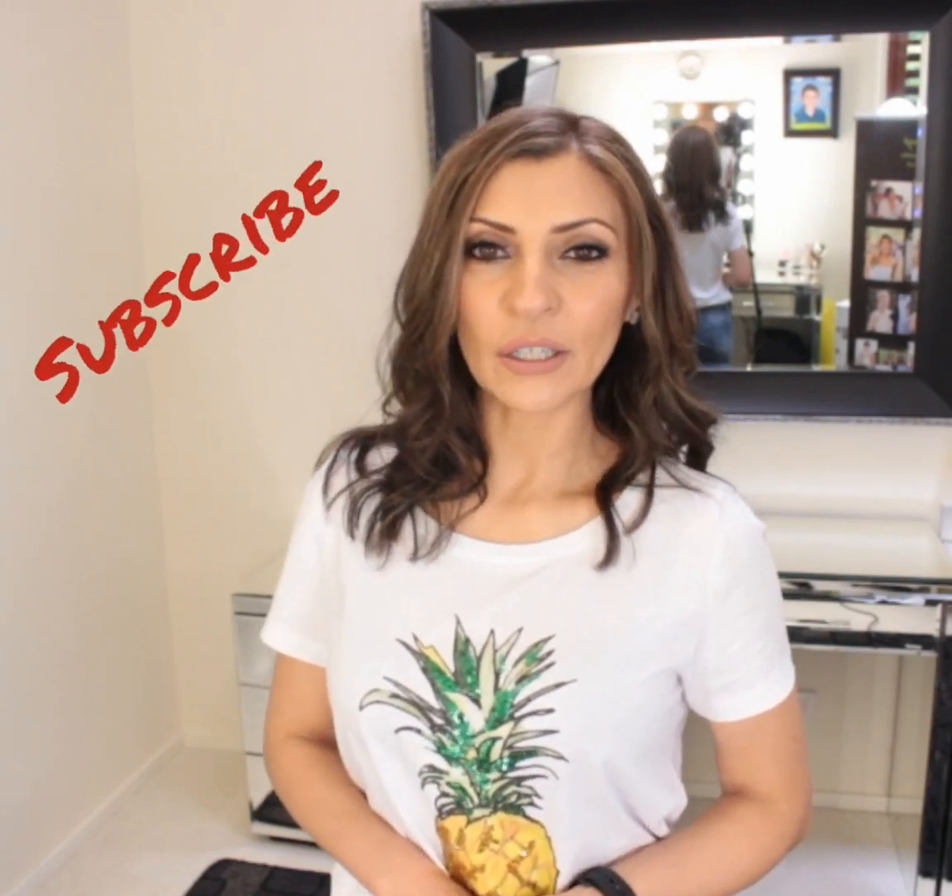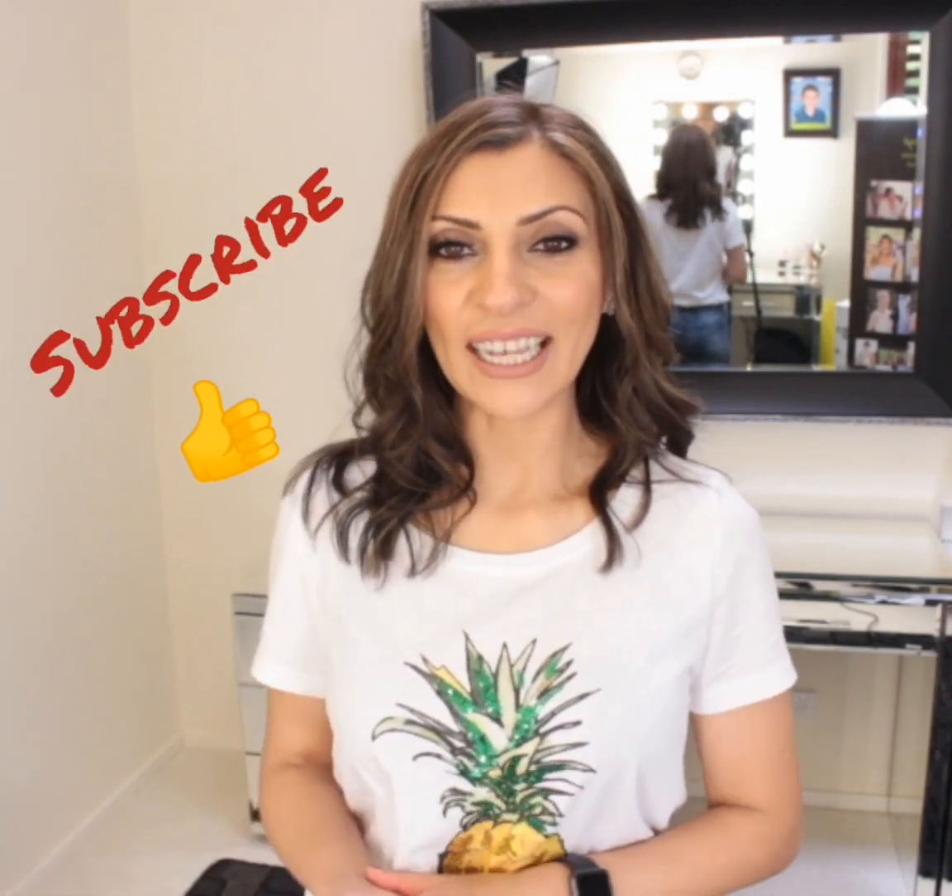Before we start, I'd like to ask if you could please subscribe to my channel and like this video if you found it useful, and don't forget to share the love.